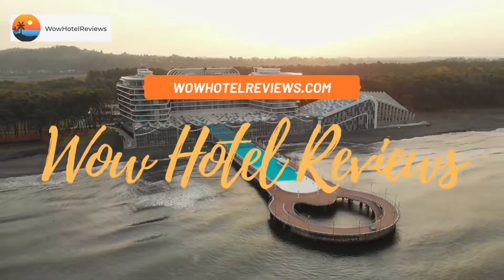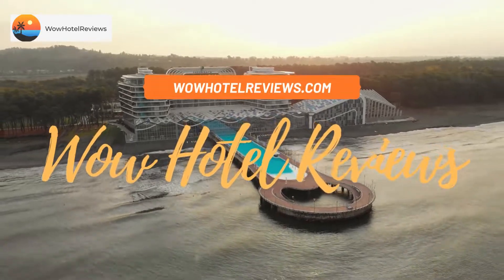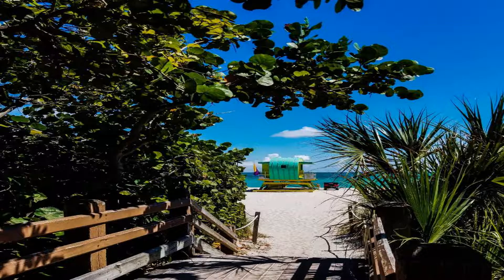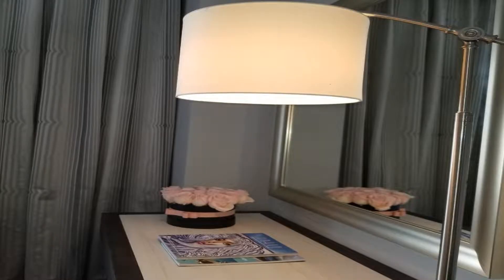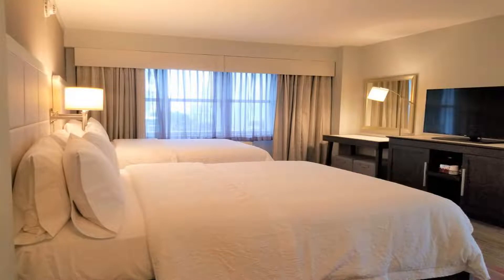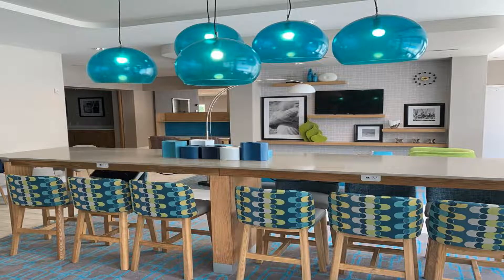Hello guys, welcome to Wow Hotel Reviews. Today I am reviewing Hampton Inn Miami Beach Mid-Beach. It's a three-star hotel. Please use our Booking.com link in the description to book the hotel and get special pricing. Some of the most popular facilities are one swimming pool, parking, free Wi-Fi, family rooms, non-smoking rooms, and a tea and coffee maker in all rooms.